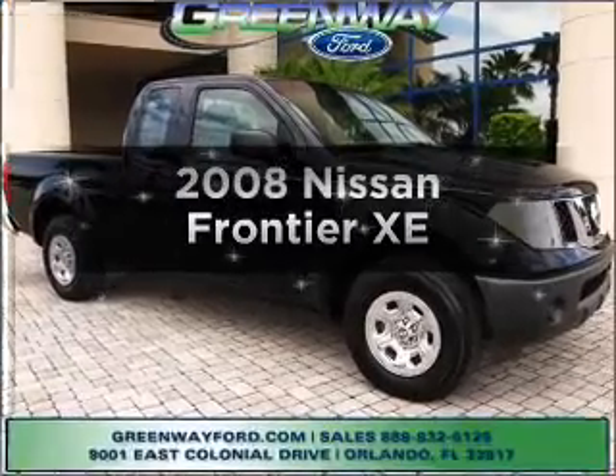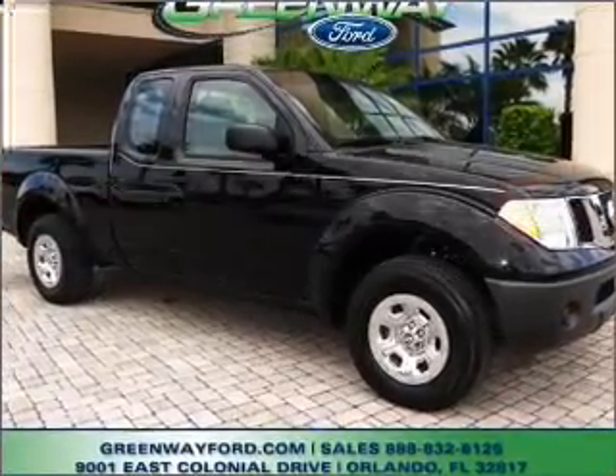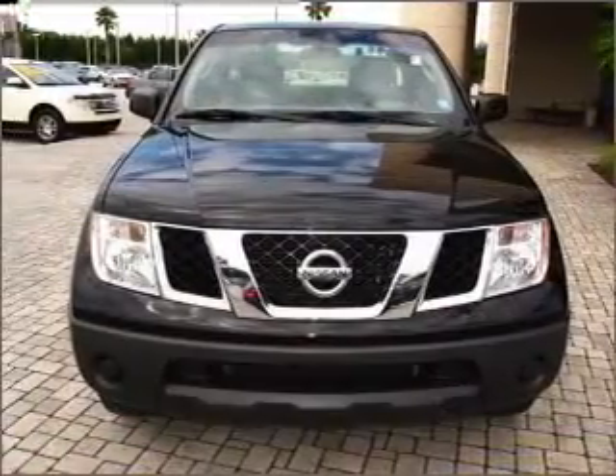Presenting the 2008 Nissan Frontier. If you're looking for a first-rate auto, this one could be yours today.